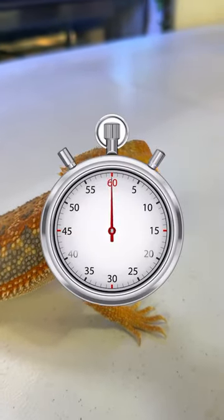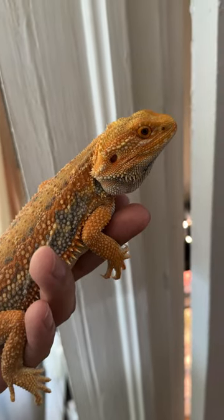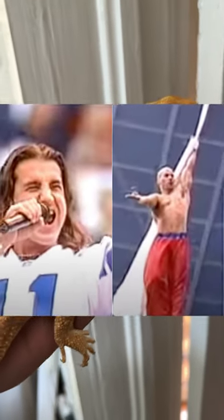Does this bearded dragon look healthy to you? If you answered yes, then you would be wrong. This is my bearded dragon Creed, named after the office, not the band who had the greatest Super Bowl performance of all time.